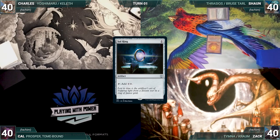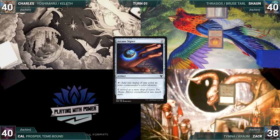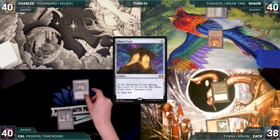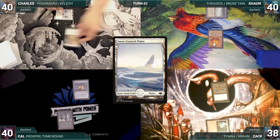Sean draws and plays a Tundra. He casts a Sol Ring and passes. Zach draws and plays an Ancient Tomb, taps it to help cast an Arcane Signet, and ships the turn. Cal draws and plays a snow-covered swamp, casts a Mana Crypt, and ends his turn. Charles draws and plays a snow-covered plains and casts his commander Yoshimaru, Ever Faithful. He gives the turn to Sean.